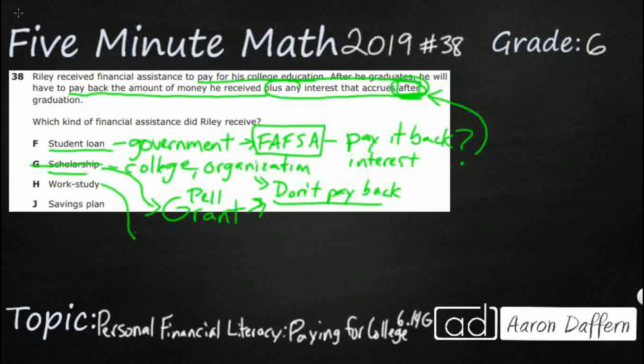Work-study is pretty much what it sounds like — you work and use the money for college. In college it can be hard to find a job because your schedule conflicts with when most businesses are open, so work-study helps you find a job. You work and use a good chunk of that money to pay for college yourself — you're not getting a loan, you're not getting a scholarship. But since you're not borrowing money, you're not paying anything back.